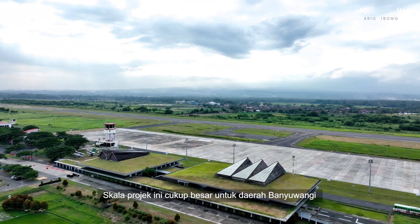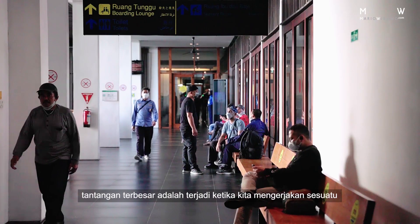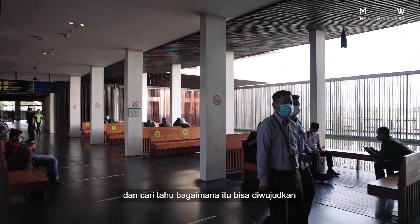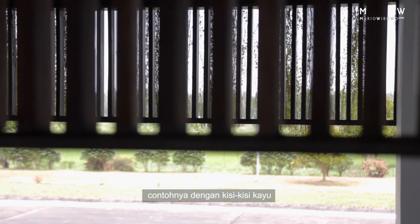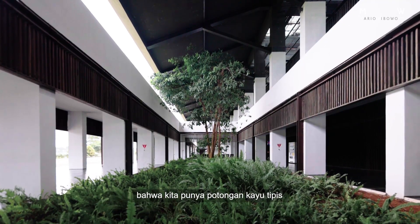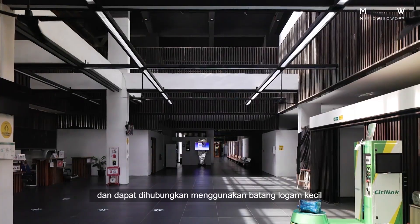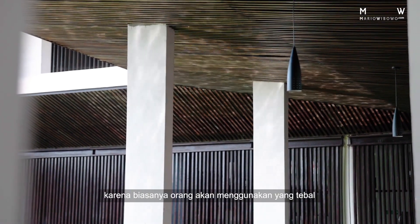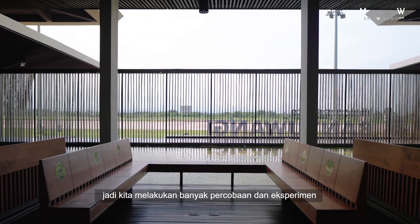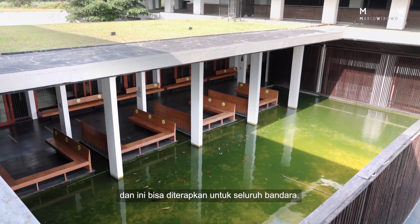The scale of this project is quite large for Banyuwangi. The biggest challenge often came when we wanted to do things that were not usually done in Banyuwangi, and then we had to talk it out with the stakeholders and figure out how they could be realized. For example, with the wooden lattices, at first it was difficult to convince the contractor that we could have these thin wooden pieces connected using a small metal rod, because usually people would use thick, chunky horizontal blocks to keep the lattices together. We were able to experiment, do some trial and error, and convince them that it could be done and implemented for the entire airport.